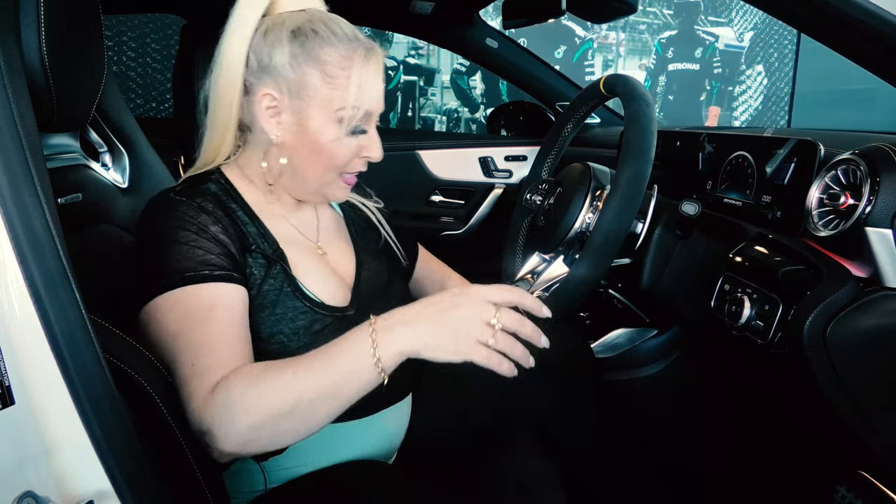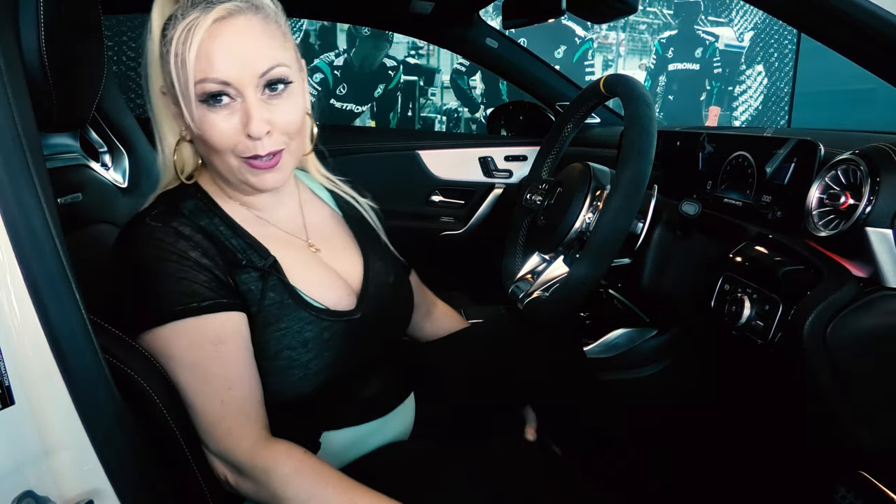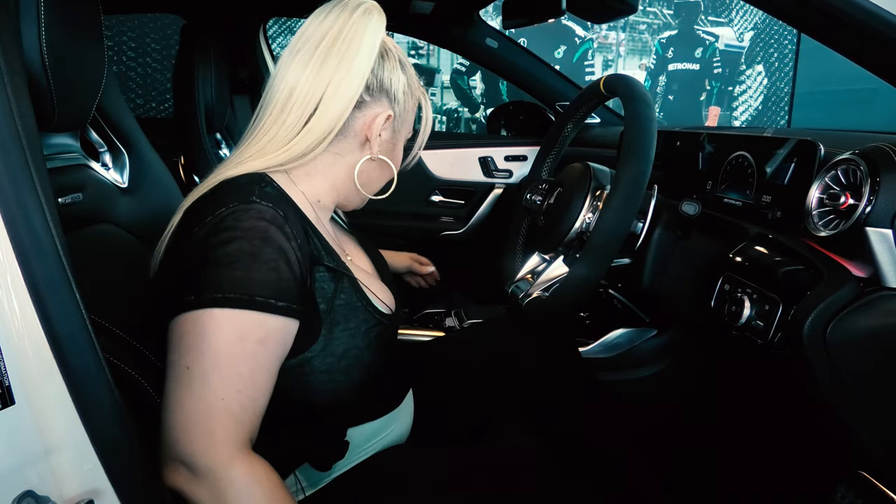Shall we start her up? All right. I've got to figure out how to get closer to the car.